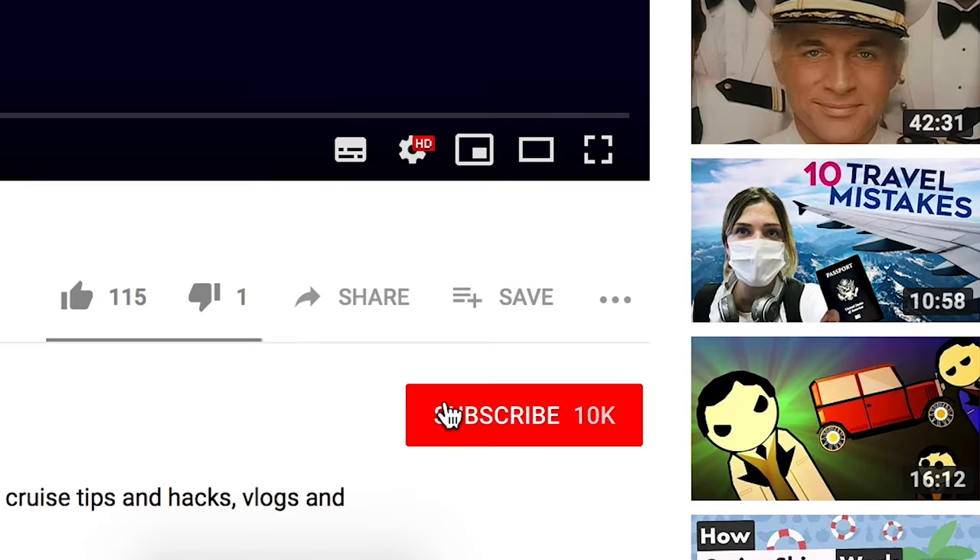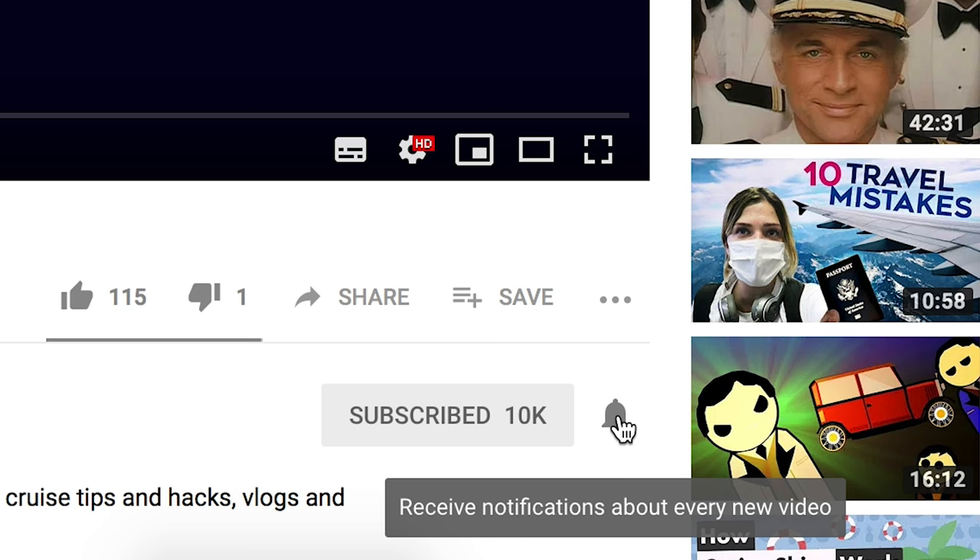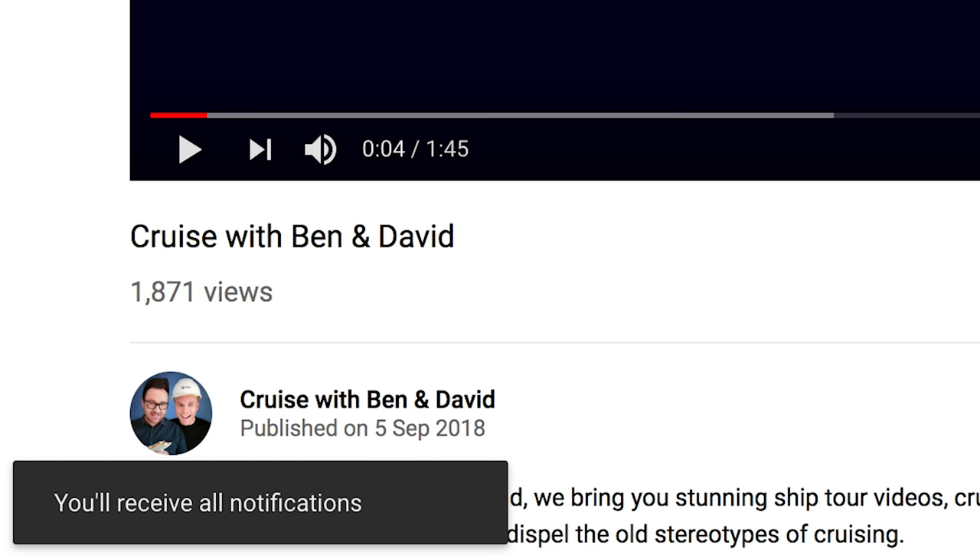We really hope you enjoyed all of our money-saving tips. Let us know in the comments below if there are any we've missed out, and don't forget to subscribe to our channel and click the bell button to stay up to date with all of our videos.